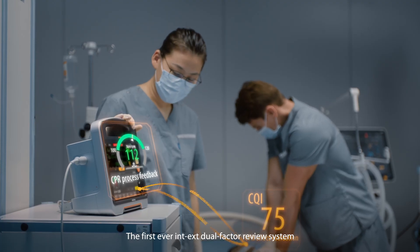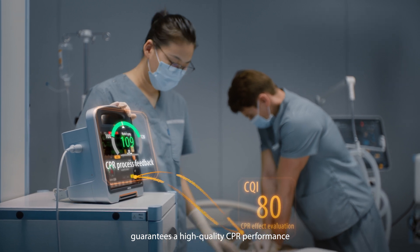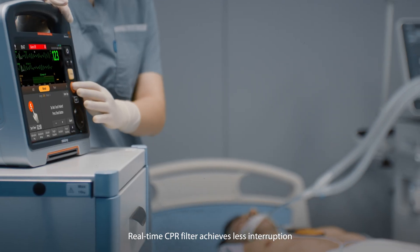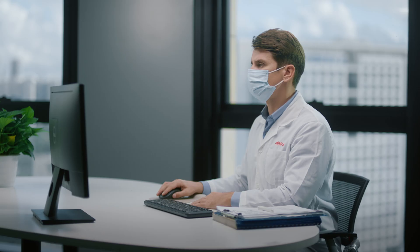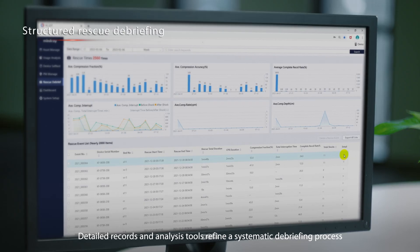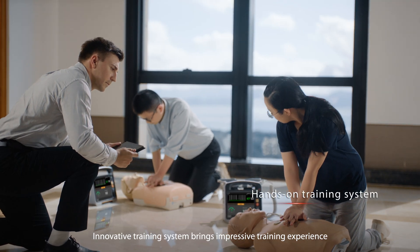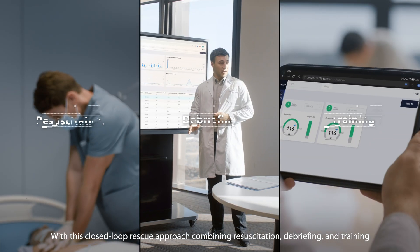The first-ever INT-EX dual-factor review system guarantees high-quality CPR performance. Real-time CPR filter achieves less interruption, and detailed records and analysis tools refine a systematic debriefing process. The innovative training system brings an impressive training experience with this closed-loop rescue approach.